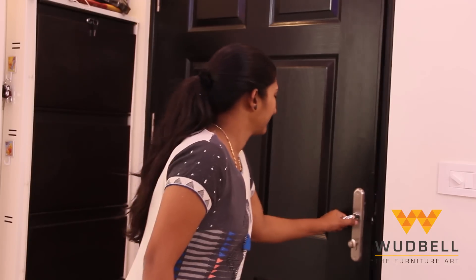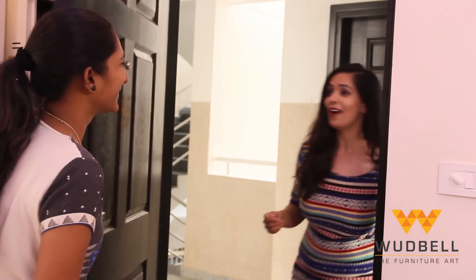Hi everyone, this is Supriya here. Today we are here to present to you another flat design by Woodbell, located in Samudra Soham in Whitefield. Hello, how are you? I'm good, thank you so much for having me here and for giving permission to show this beautiful flat. May I please have a walk through? Sure, thank you.